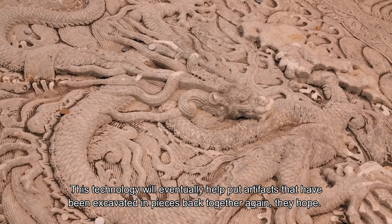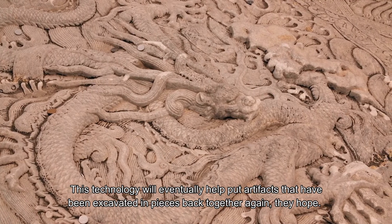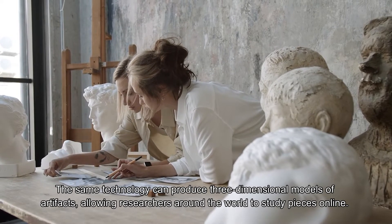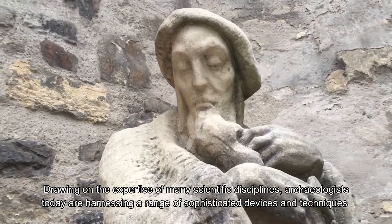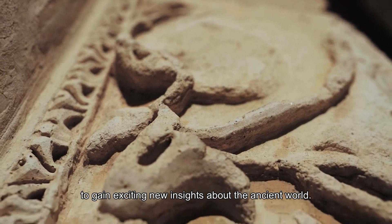This technology will eventually help put artifacts that have been excavated in pieces back together again. The same technology can produce three-dimensional models of artifacts, allowing researchers around the world to study pieces online, drawing on the expertise of many scientific disciplines. Archaeologists today are harnessing a range of sophisticated devices and techniques to gain exciting new insights about the ancient world.